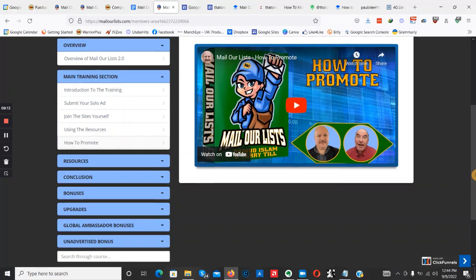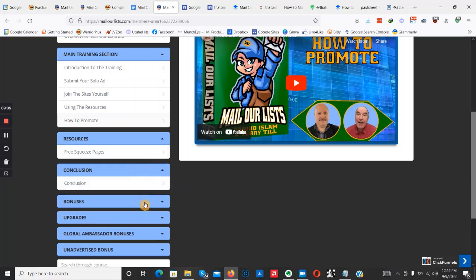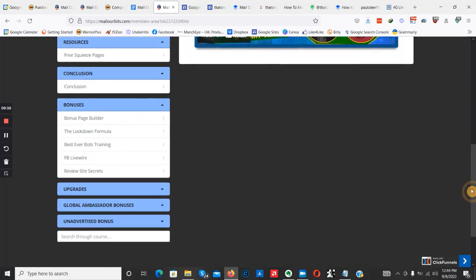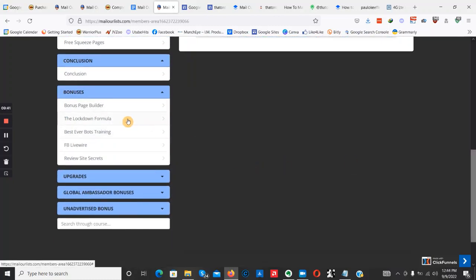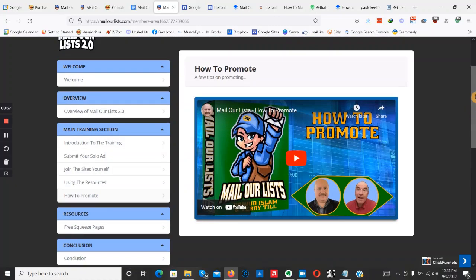We also have some more resources, including free squeeze pages — you'll need to build opt-in pages, send traffic to them, capture those emails, and continue marketing to those people long term. We have a conclusion video, vendor bonuses including a bonus page builder, the Lockdown Formula make money online training course, Best Ever Boss Training, Facebook Live Wire, and Review Site Secrets.